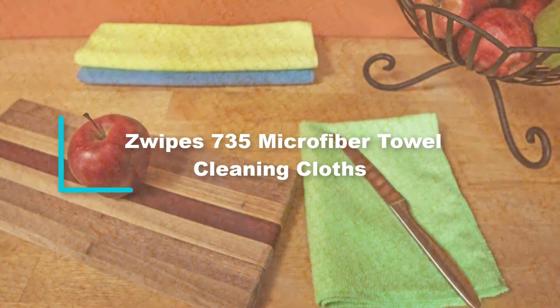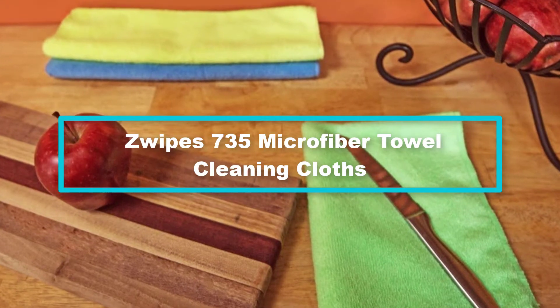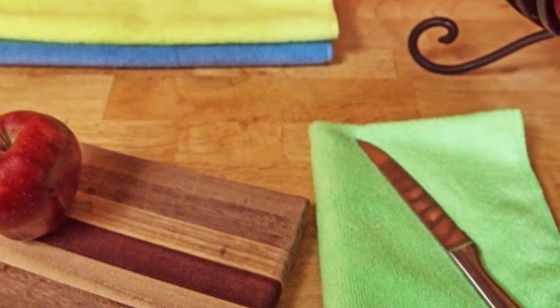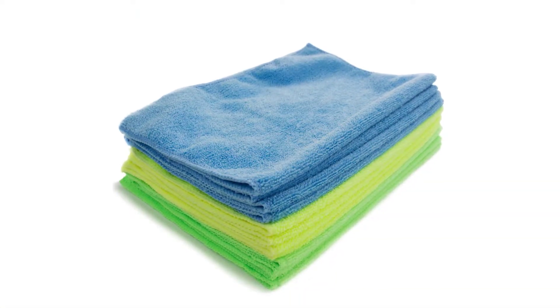At number 2, we have the Swipes 735 Microfiber Towel Cleaning Cloths. Each of these towels comes with extra fibers — minus 110,000 fibers in one square inch — which are important for cleaning surfaces. The towels give the user the option of choosing to clean with or without detergents and chemicals.